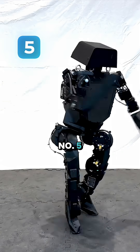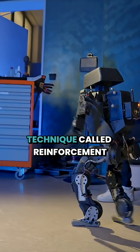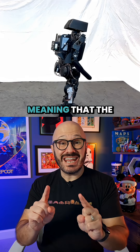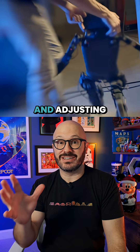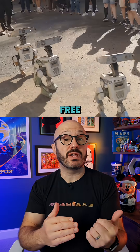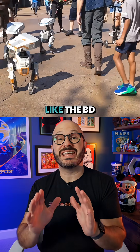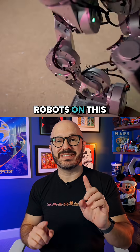Coming in at number five, Disney taught this robot to not only walk, but moonwalk, using an AI technique called reinforcement learning. Meaning that the animatronic actually teaches itself through making mistakes and adjusting. This breakthrough has already allowed Imagineering to bring free-roaming animatronics to the parks, like the BD droids in Star Wars Galaxy's Edge.